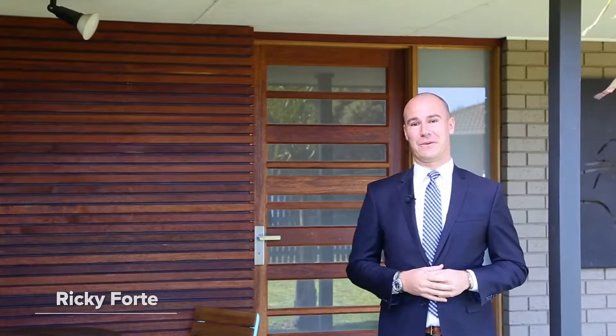Hi, it's Ricky Fort from McGrath Estate Agents Geelong. We're standing at the front of 6th Neary Drive here in Leopold, a terrific family home set on 800 square metres. Let's go take a look.